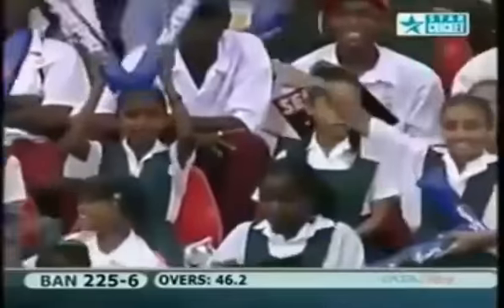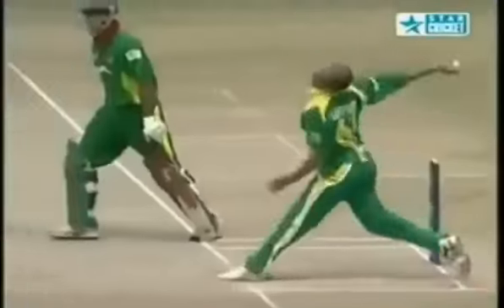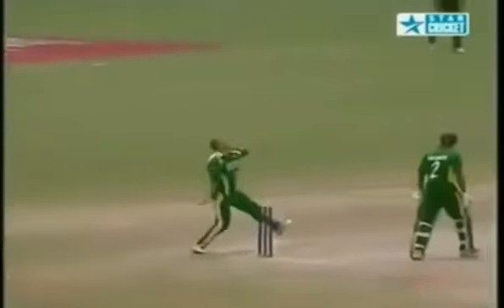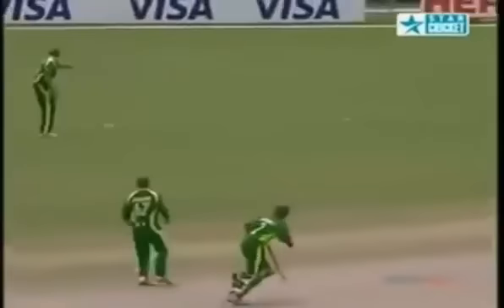Ntini again on a good length - disappears. Another boundary - this is a stunning shot, possibly the best. It's a beauty, using the pace, just sliding it off the middle of the bat - it's really raced away. Nicely done. A lot of batsmen around the world would love to be able to play it like that. It's a beauty.